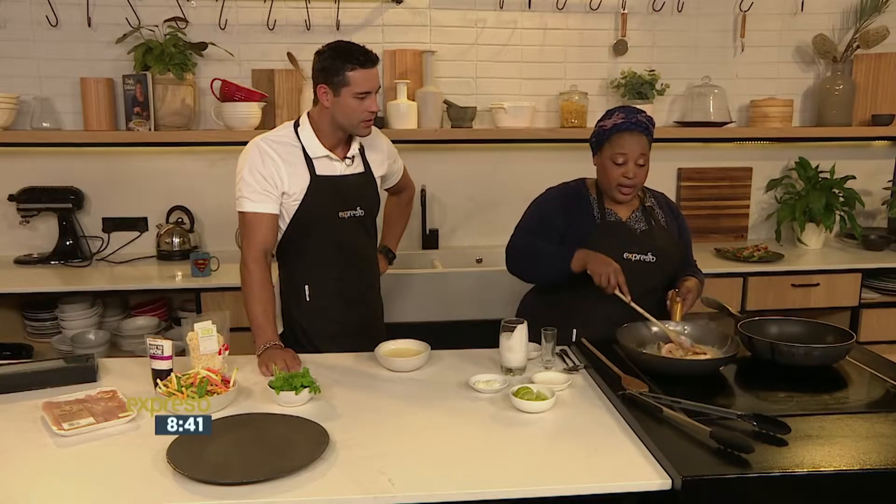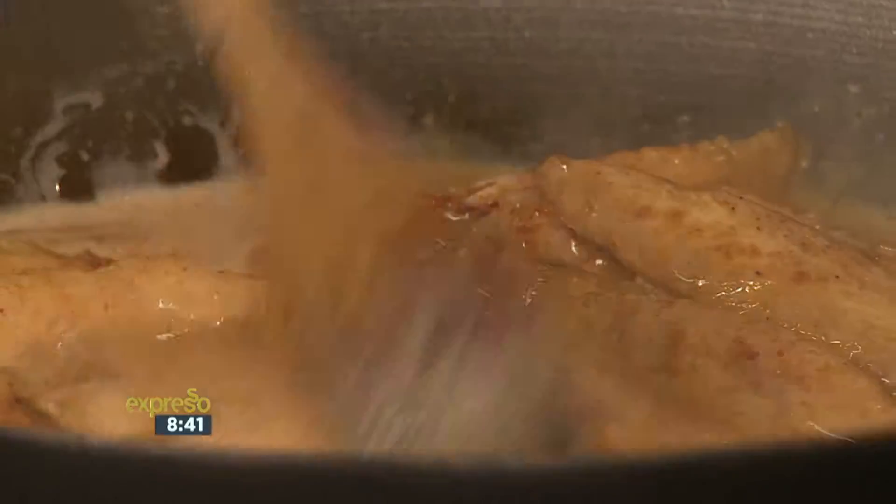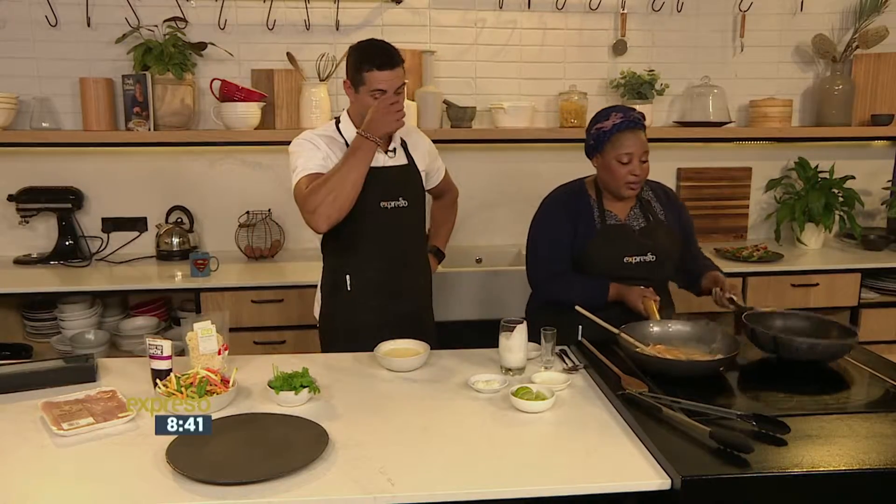Wow, that was really quick! It is very quick. Listen, it's a weekday — we're not trying to play around in the kitchen, we're trying to make some food and get it on the table quick and fast. So I'm going to leave this to simmer for a bit and then get on with the noodles.